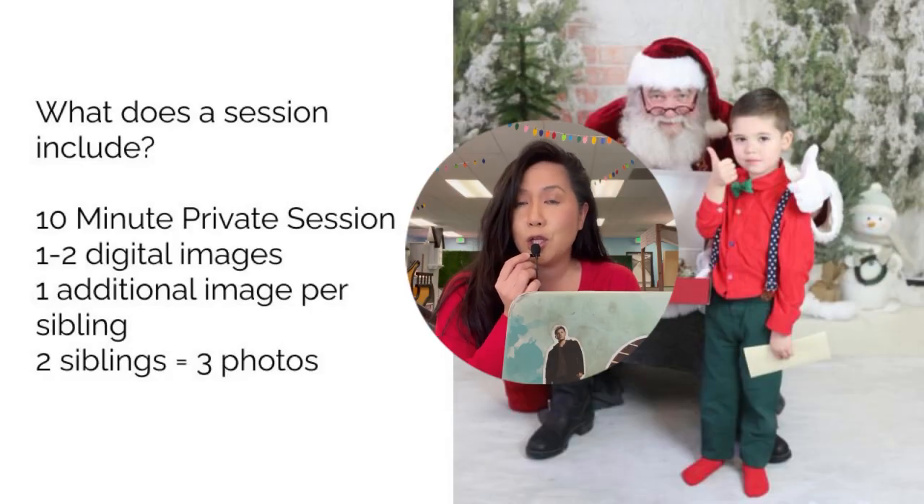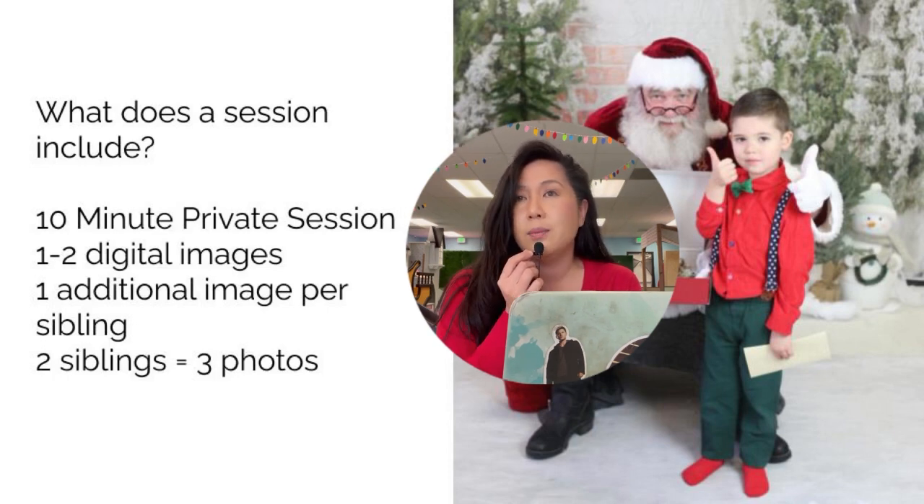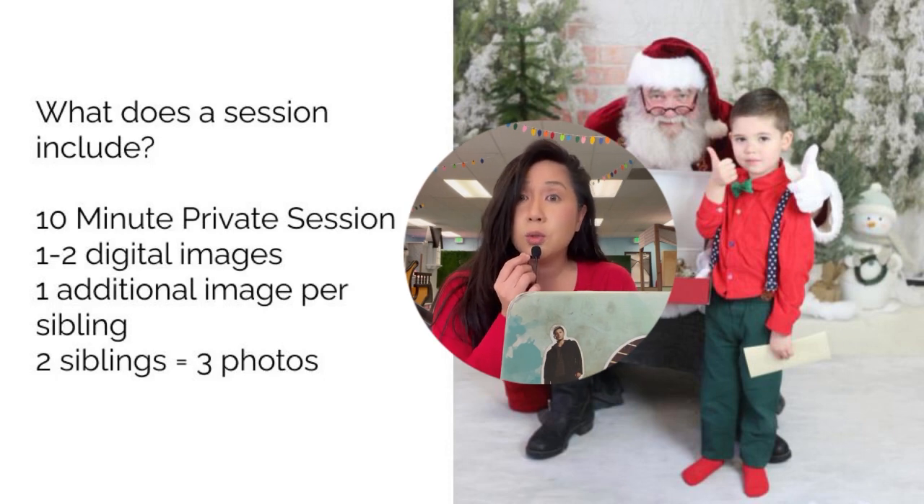Every session included a five to ten minute private session with Santa. We have Santa in a separate room. Not every family would use the whole ten minutes — it really depends on how comfortable the child was. Most people were probably about five minutes. Each session included one to two digital images. If you added an additional sibling, you got one additional digital image. For instance, two siblings with real Santa would equal three photos.